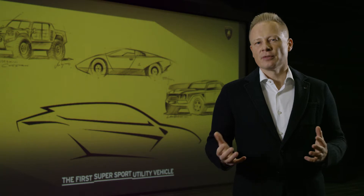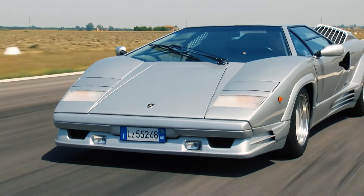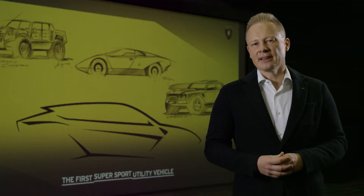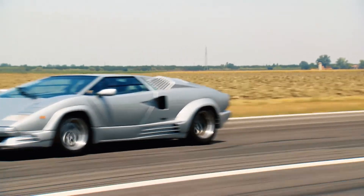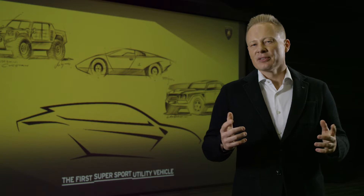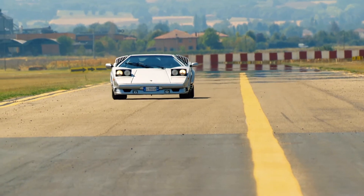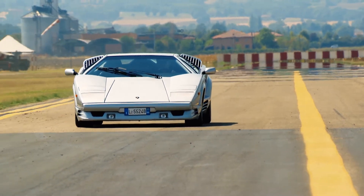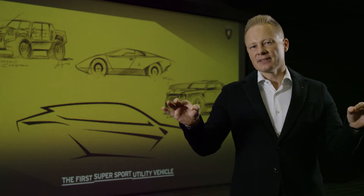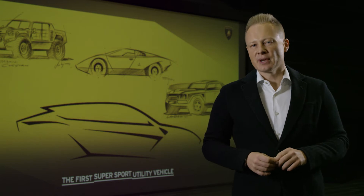We took a lot of inspiration from two models: the Countach and the LM002. From the Countach we took everything that is important for the design DNA of Lamborghini — the low profile, the strong angle of the side windows. When you look at the front of the car there are these diagonal lines that you can also find on the front hood of the Urus. And when you see the car from the rear, the Countach also has these diagonal lines, which we have repeated on the Urus.